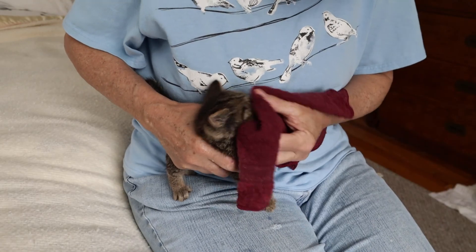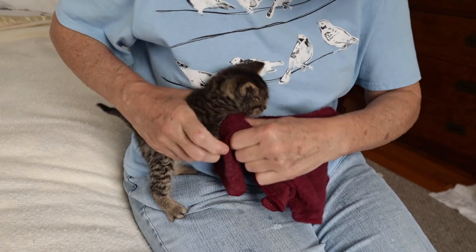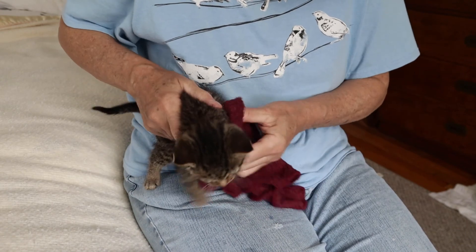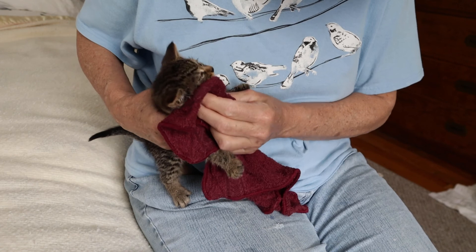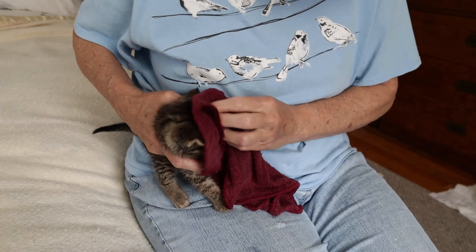After feeding the kitten, wipe it down with a wet cloth — that's what his mother would do. She would clean it with her tongue, so mimic the mother's tongue with a warm, wet cloth. In addition, the kitten might have swallowed some air because a plastic nipple is not the same as its mother, so it might need some burping to feel more comfortable. Do it the same way you would with a baby — pat its back gently. You might be surprised how big some of those burps are.